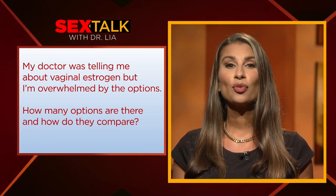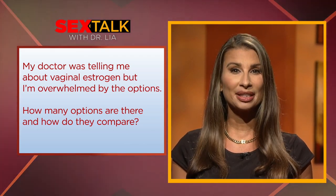Well, let's start off with estrogen creams and tablets. There are three common types that you put right in the vagina and on the external genitals. Each one contains a slightly different form of estrogen and hormones.